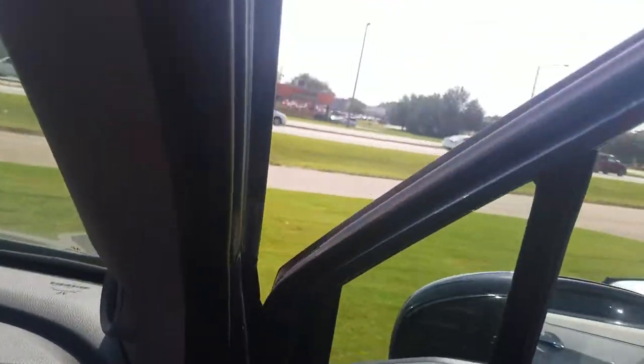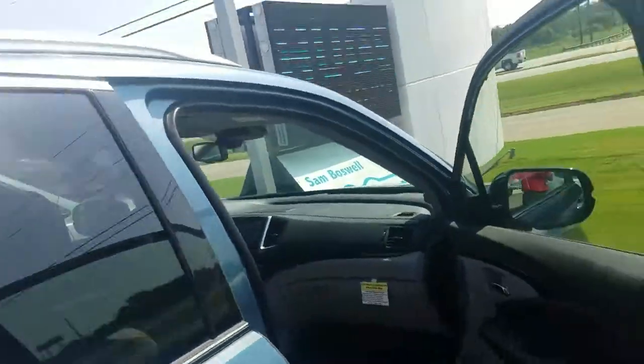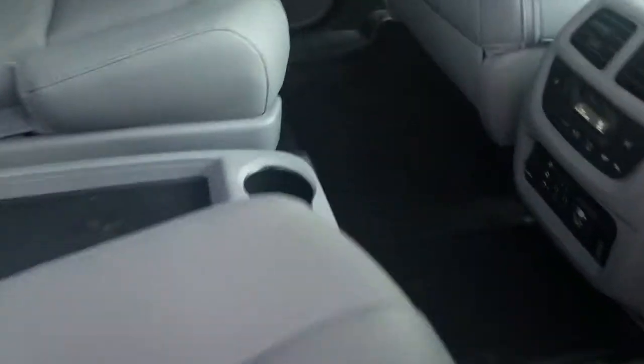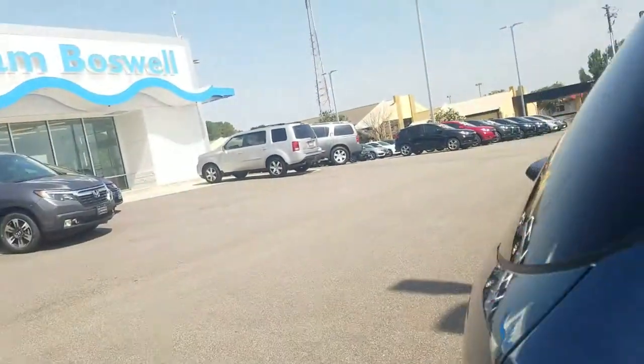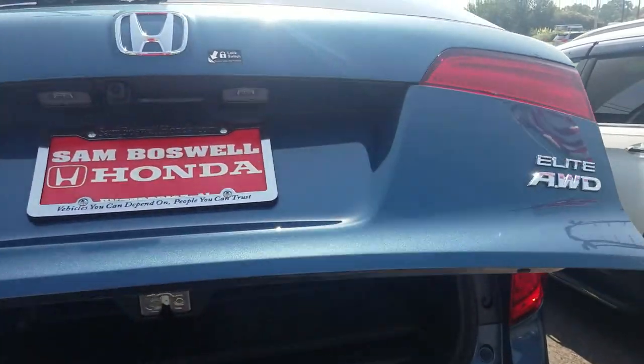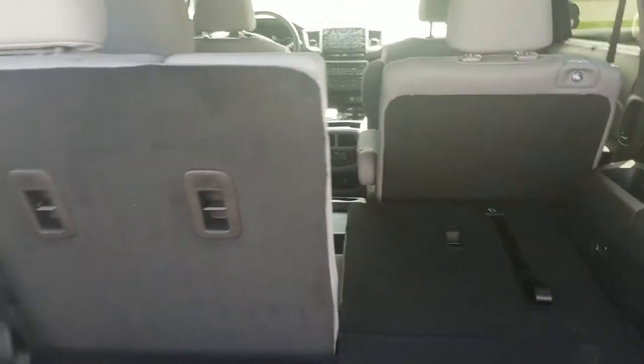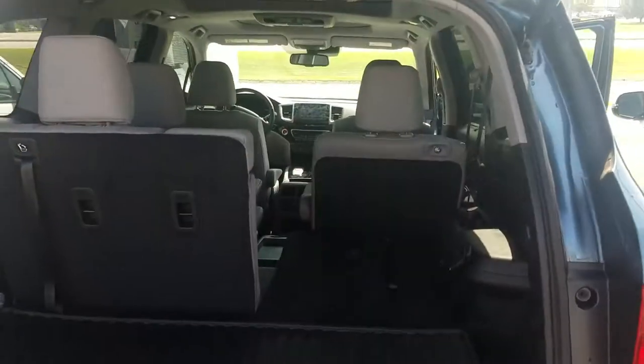We equip our vehicles with all-weather mats throughout the front, the back, and the rear cargo area, so it definitely adds nice protection, especially on a rainy day. Getting in and out, you'll have these all-weather mats in the third row, the second row, front row, and in the rear cargo area. If you need that extra protection, with the third row up, you can have this mat folded up and still have mat protection. But even if you have the third row down, you can fold this mat out and cover that whole cargo area for a little extra protection.